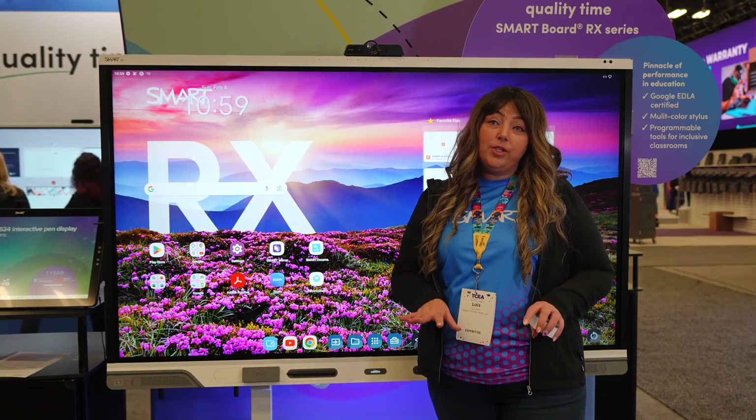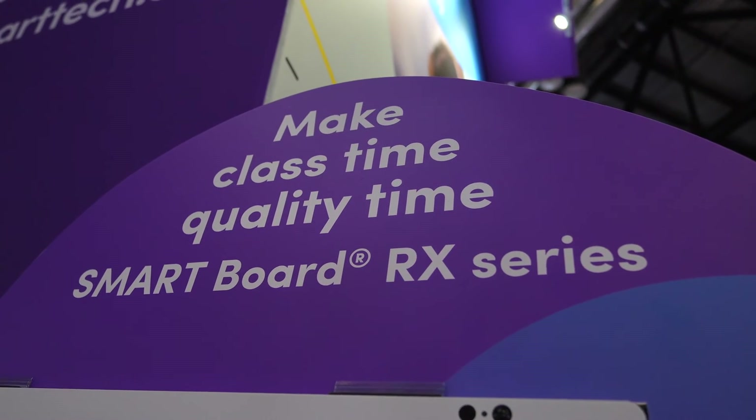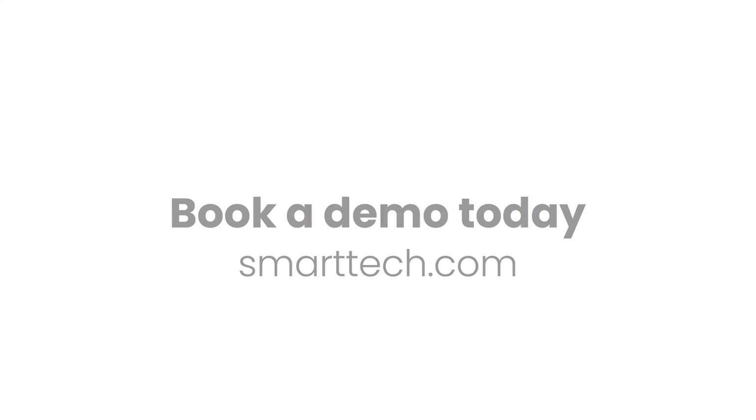These are my three favorite features of the SmartBoard Rx. If you'd like to learn more, book a demo today. Go to smarttech.com.